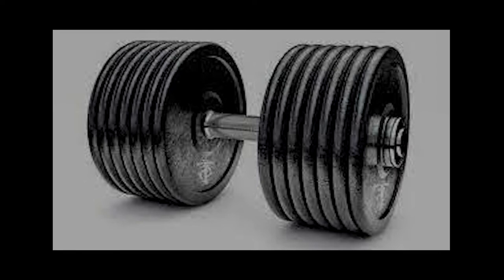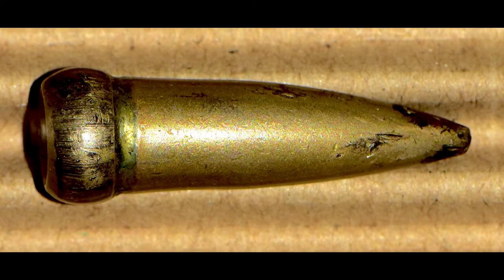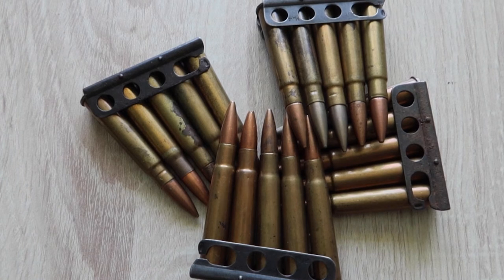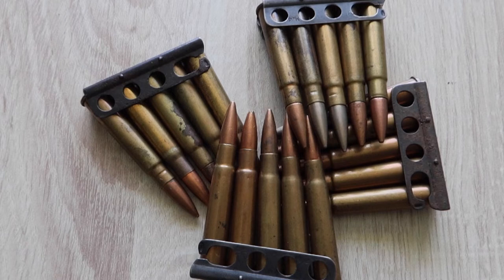The first third of the Mark 7 bullet was made of alloy or other lightweight composites, making the bullet tail-heavy. When the Mark 7 hit its target, it would slightly change direction and deform, causing a significant wound cavity. Because the bullet had a copper jacket covering the whole bullet, it did not break the rules of the Hague Convention and was able to be used in warfare.